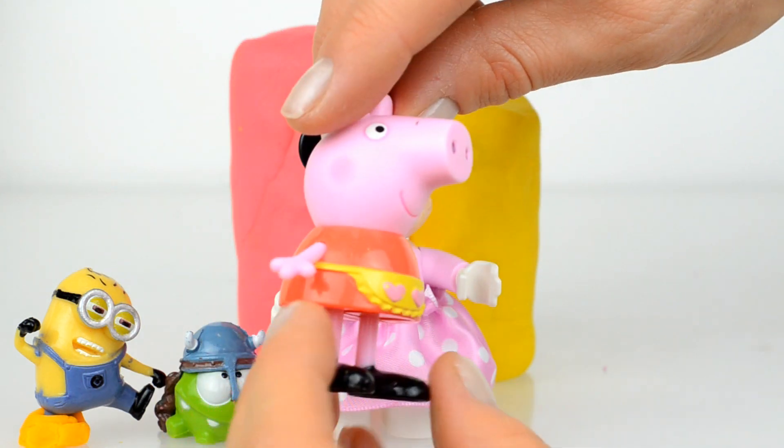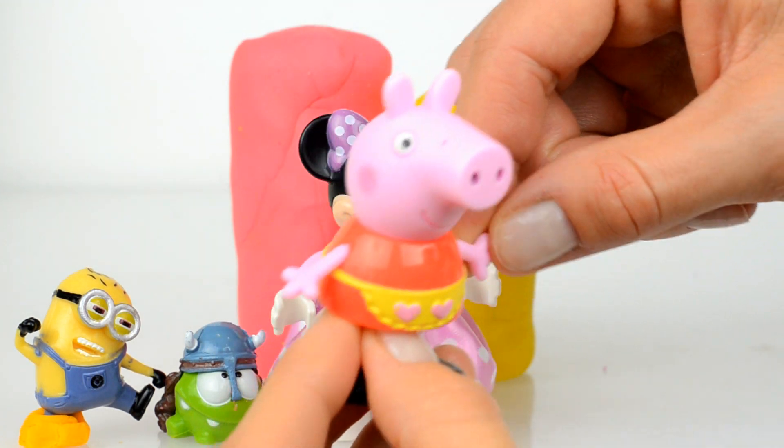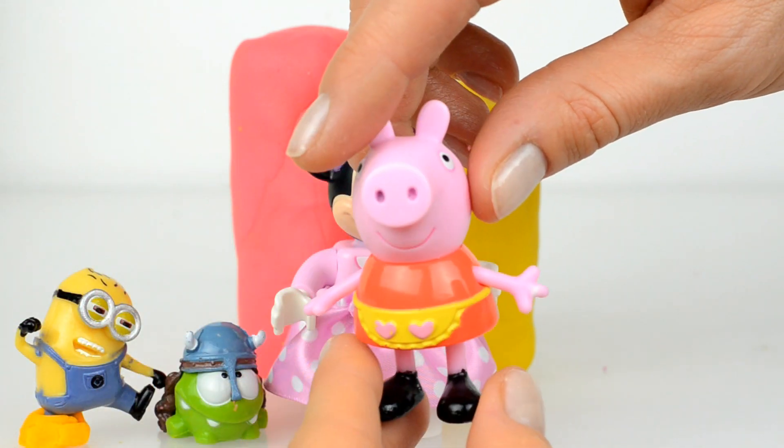Are you cooking something for us, Peppa? Yes! What is it — ice cream or cakes? Maybe you made a beautiful pie for us? Oh, cakes for us! Thank you, Peppa!